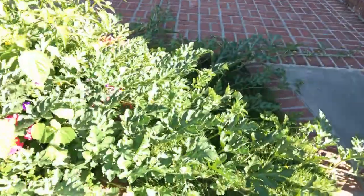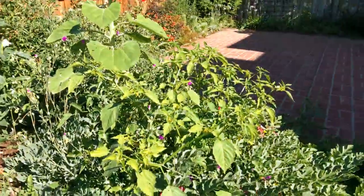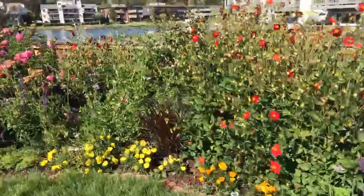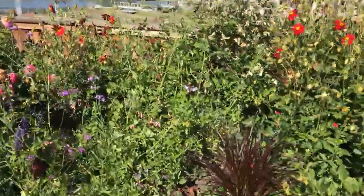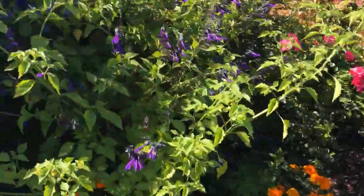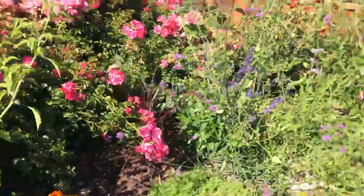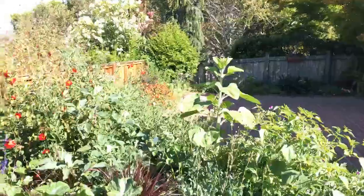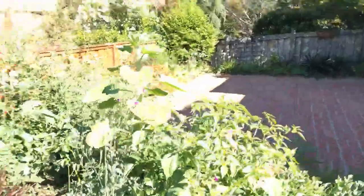I don't know what you'd call watermelon — a fruit I suppose — and tomatillos are fruit too. We're going to have tomatoes, little baby girls over here, we are going to have tomatillos and they've already started producing, and on the other side we have cooking tomatoes.